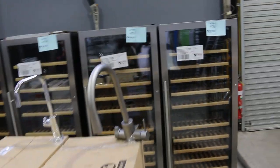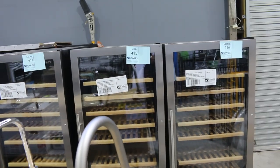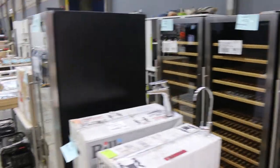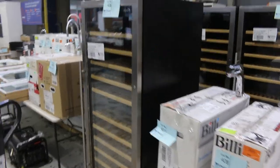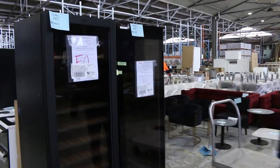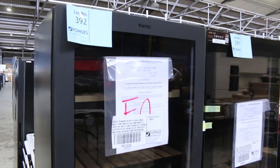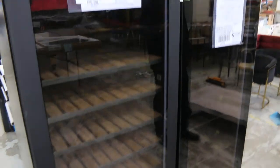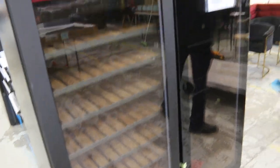Over the back we've got heaps and heaps of wine fridges. These are Euros — about six of those with three months factory warranty. There's also a couple of Vintechs here, lots 391 and 392. Absolutely sensational to have some Vintechs in, with 12 months factory warranty.